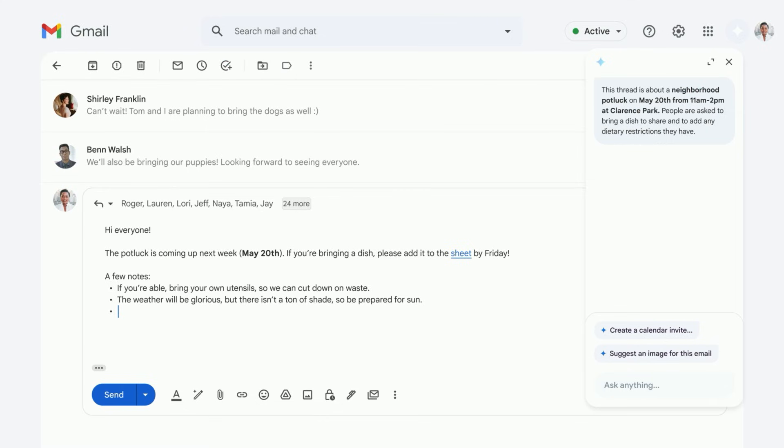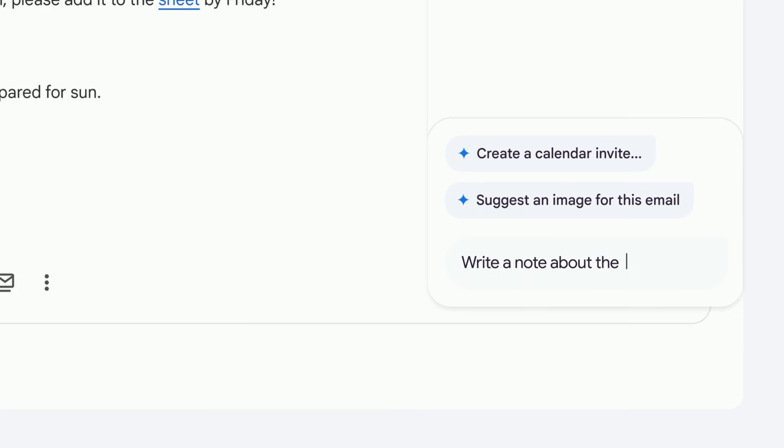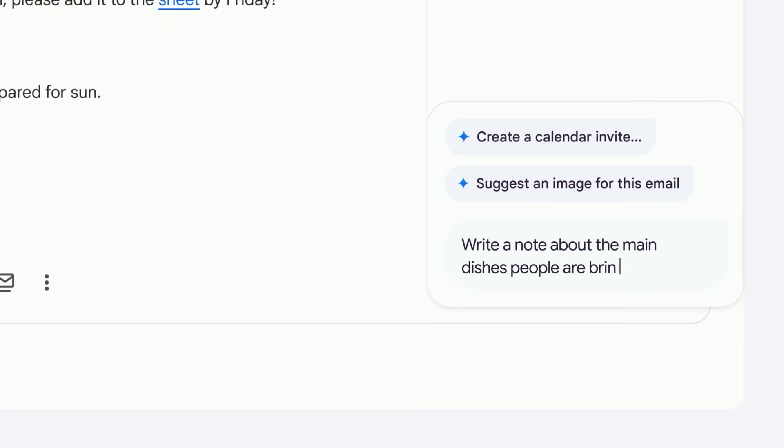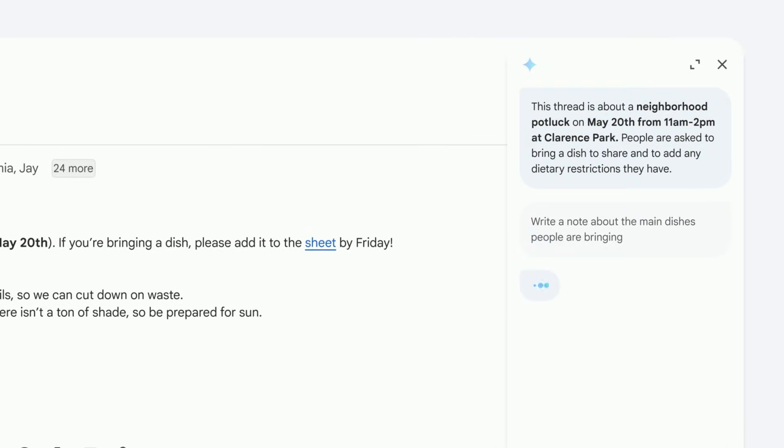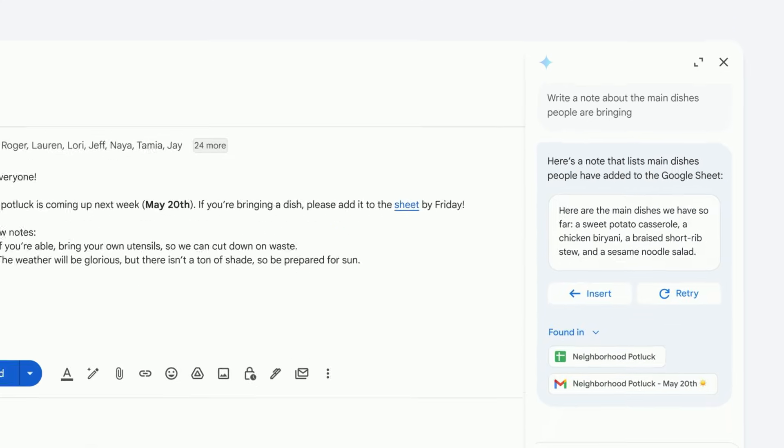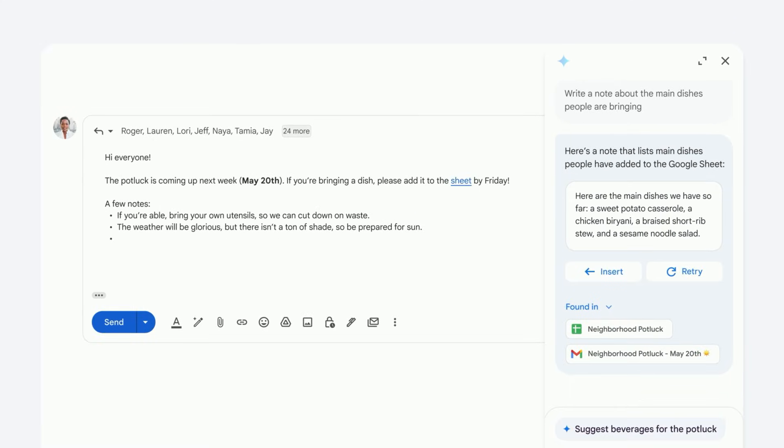Somewhere in this thread is a Google Sheet where you've collected that information. You can get some help by typing 'write a note about the main dishes people are bringing.' It found the right sheet and cited the source in the 'Found in' section, giving you confidence that this is not made up. It looks good — you can insert it directly into your email.